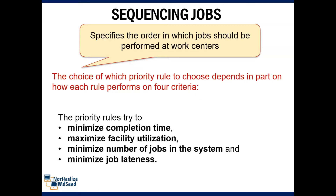Sequencing jobs specify the order in which jobs should be performed at a work center. The choice of which priority rule to use depends in part on how each rule performs on key criteria. The priority rules try to minimize completion time, maximize facility utilization, minimize number of jobs in the system, and minimize job lateness.